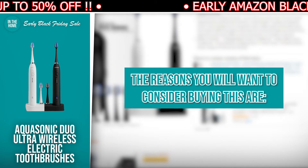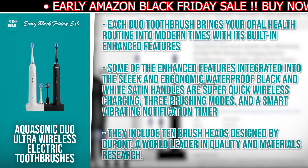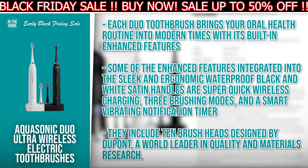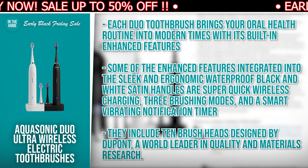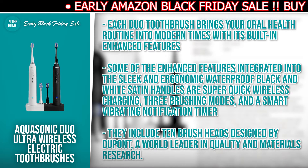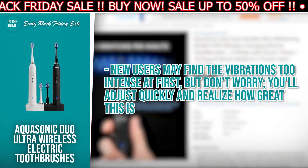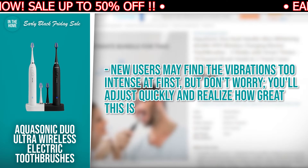Each Duo toothbrush brings the oral health routine into modern times with its built-in enhanced features. Some of the enhanced features integrated into the sleek and ergonomic waterproof black and white satin handles are super-quick wireless charging, 3 brushing modes, and a smart vibrating notifications timer. They include 10 brush heads designed by DuPont, a world leader in quality and materials research. New users may find the vibrations too intense at first, but you will adjust quickly and realize how great this is.